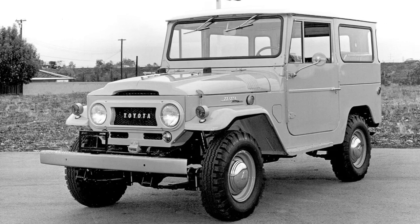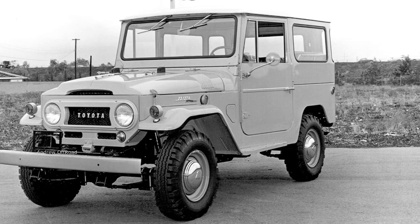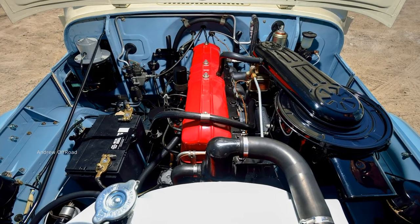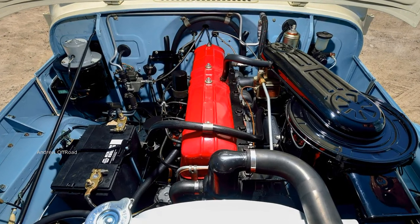In 1963, there was a restyling of the exterior and interior. Inside the radiator grille, the inscription 'Toyota' appeared. A new steering wheel was installed and the dashboard also changed.